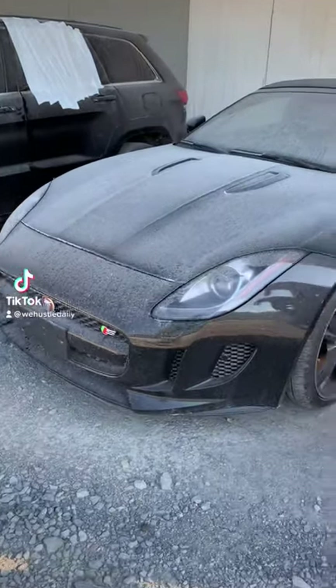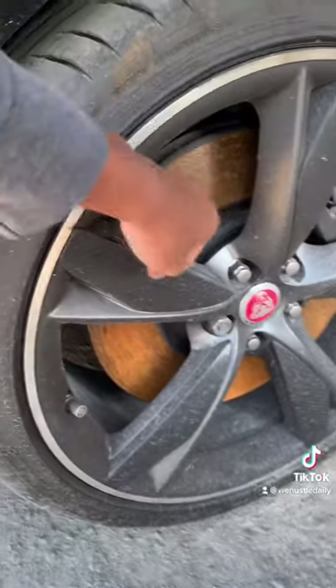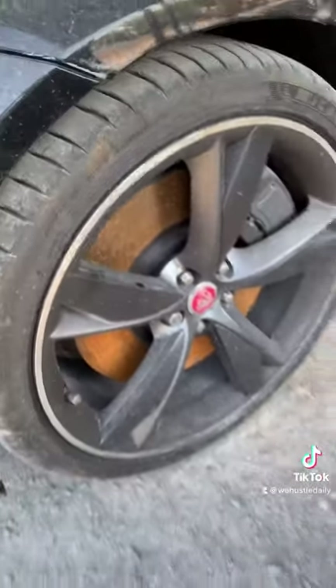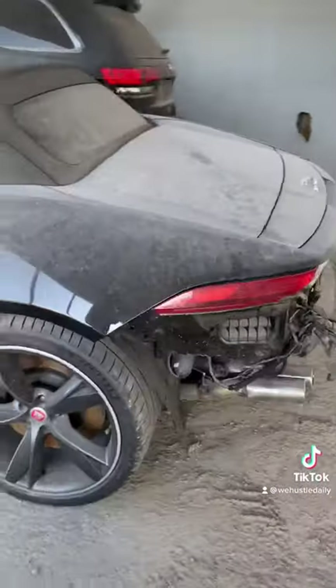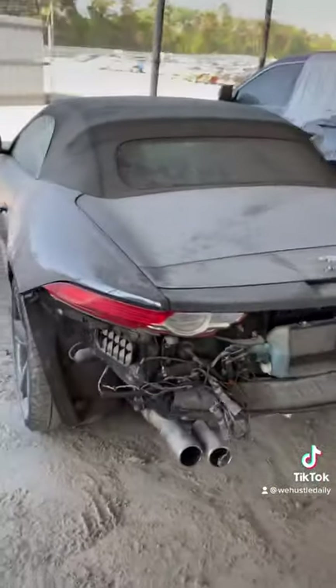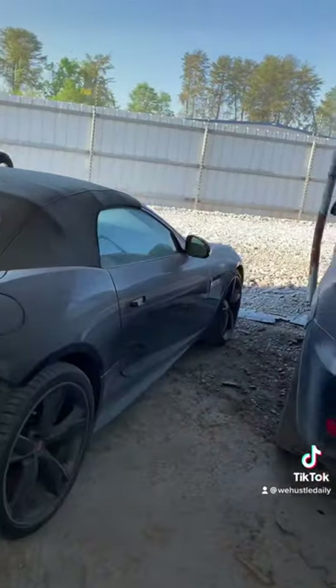We have another one — a Jaguar, the S version. I like the little carbon fiber look they put on it. I think it might be plastic, but I like the carbon fiber look. The wheels look pretty cool. It's the 2015 Jaguar convertible — they will drop the top on you in this thing. I kind of dig this thing, I'm not gonna lie.